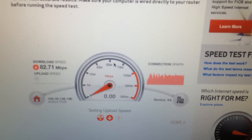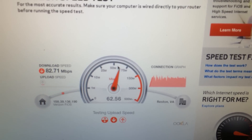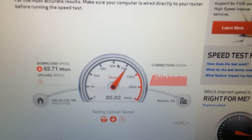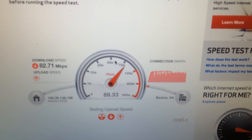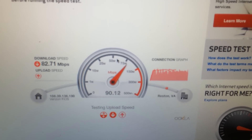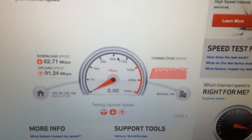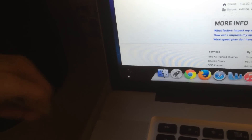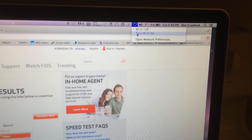Downloads are staying pretty consistent through all three tests at 82 megabytes a second. Uploads are reaching about the same, about mid 80s. I'm quite happy with this — 91, that's the best I've ever had. Of course that's Ethernet. So let's go ahead and unplug the Ethernet and turn the Wi-Fi on.